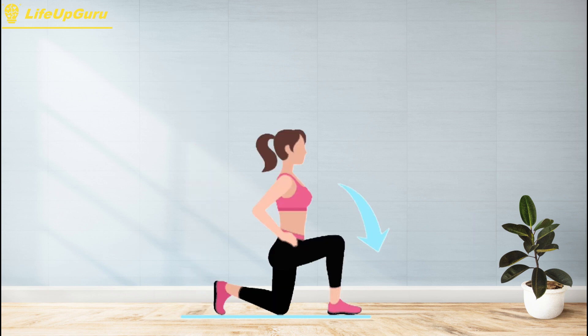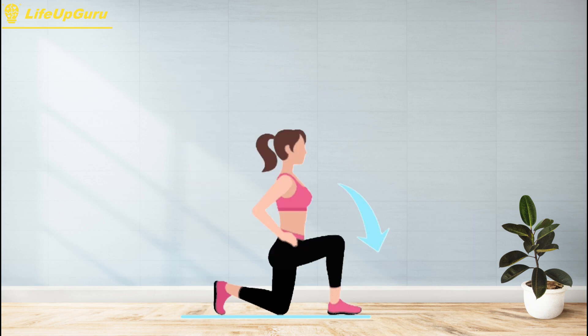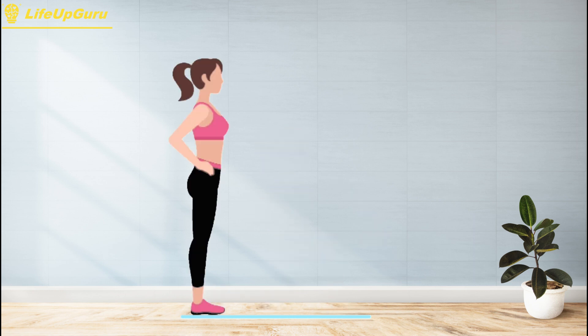Lunges can be modified to target different muscle groups and add variety to your workout. For example, you can perform walking lunges by taking multiple steps forward, or reverse lunges by stepping backward instead of forward. You can also add weights to increase the difficulty. In addition to building lower body strength, lunges can also improve your balance and coordination, requiring stability in your core and lower leg muscles to maintain proper form.